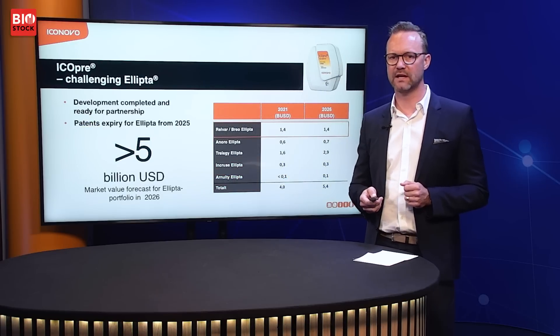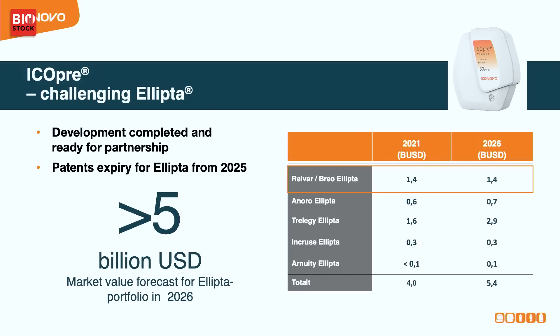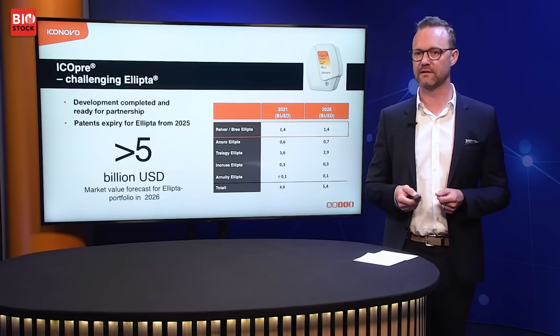The other key example is IcoPre, our big strategic endeavor in a market going off-patent in 2025. We have an inhaler with formulations that is ready to go into the partnering process. This market will be worth over five billion dollars in 2026, when the first patents expire.